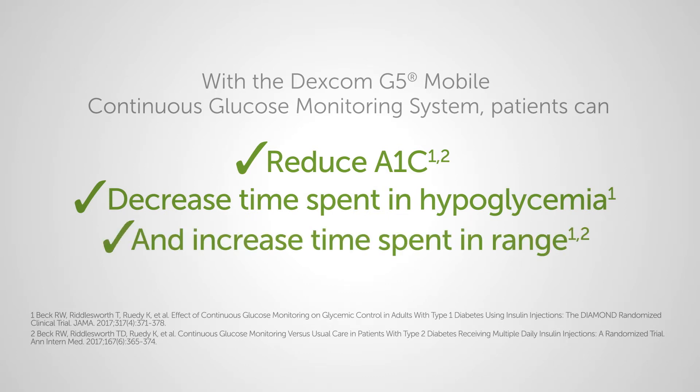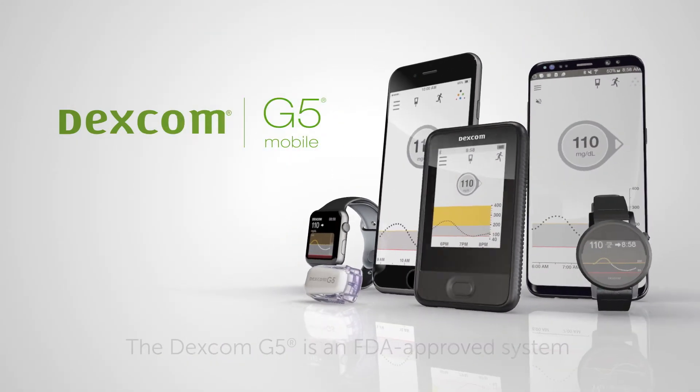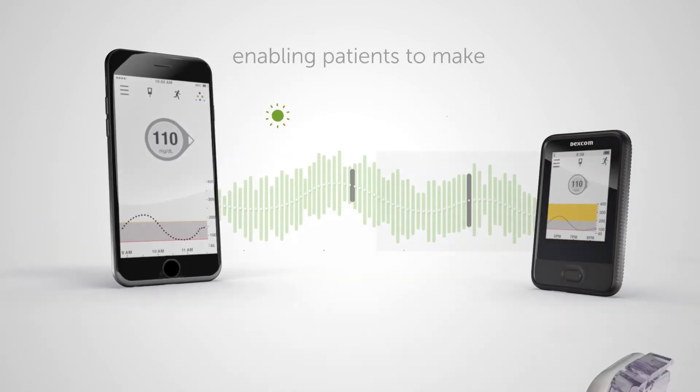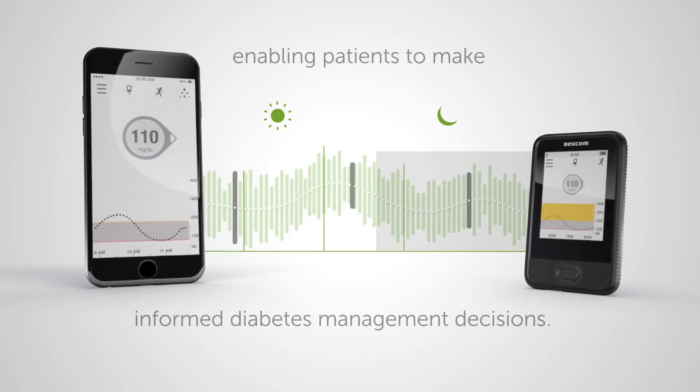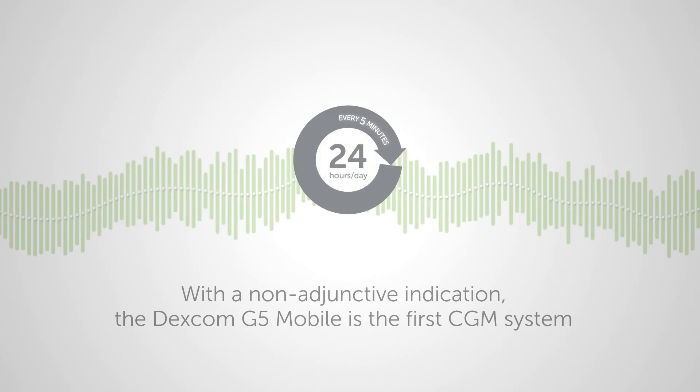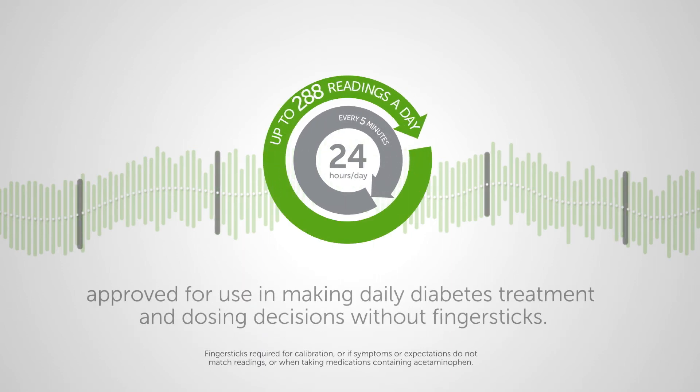And increase time spent in range. The Dexcom G5 is an FDA-approved system that tracks glucose levels throughout the day and night, enabling patients to make informed diabetes management decisions. With a non-adjunctive indication, the Dexcom G5 Mobile is the first CGM system approved for use in making daily diabetes treatment and dosing decisions without finger sticks.